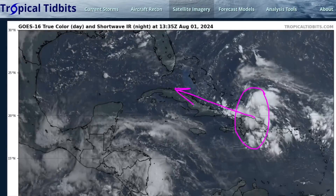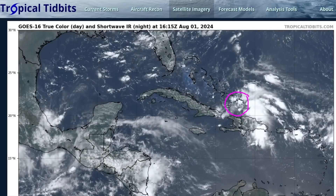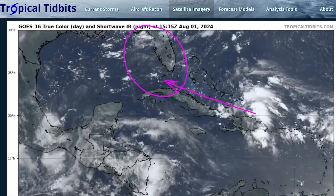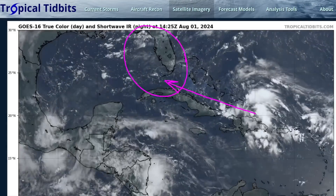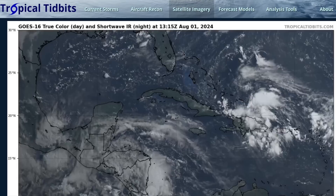This is bringing showers now to the Dominican Republic and moving into the Turks and Caicos and southeastern Bahamas. This will continue moving west-northwest, probably in the general direction of the Florida Straits, Florida, and the eastern Gulf of Mexico over the weekend and into early next week. We will have to watch for potential tropical storm development in that region if it gets enough time over water to consolidate.